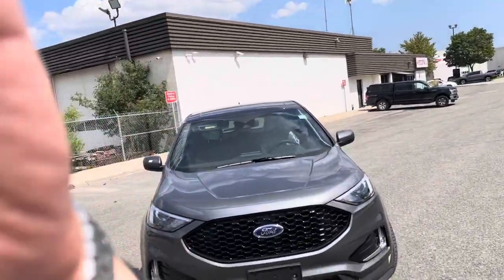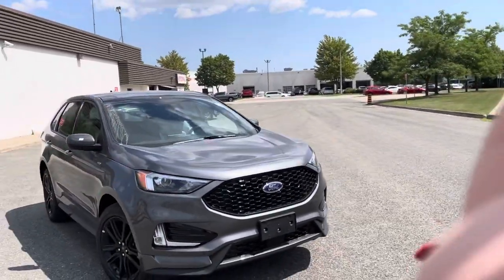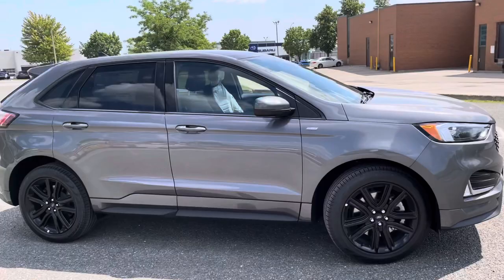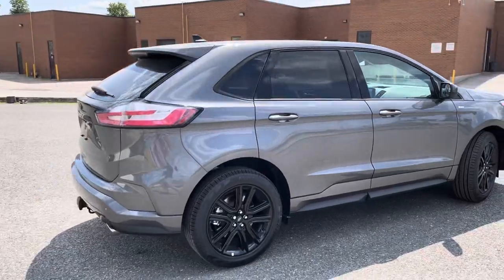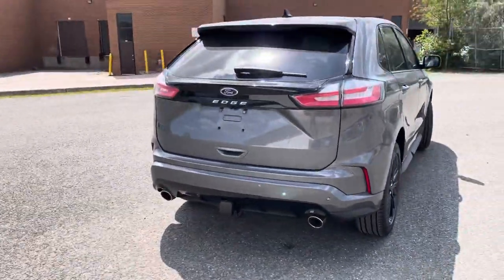I'm Danny, your sales consultant here at Planet Ford. I'm here with this beautiful 2021 Ford Edge ST Line. This one specifically is in carbonized gray — one of my favorite colors. It's a dark color, not black, it's gray, and it looks really amazing.